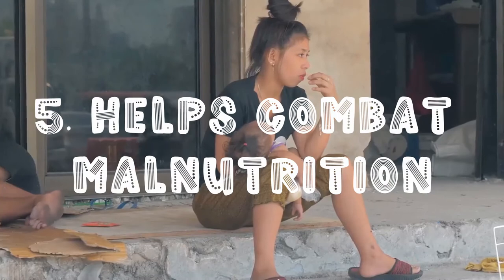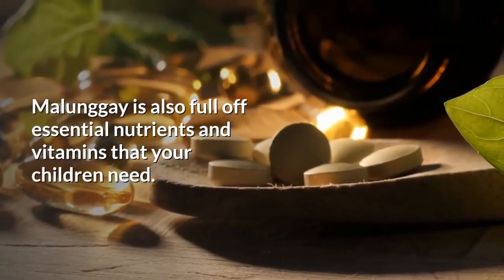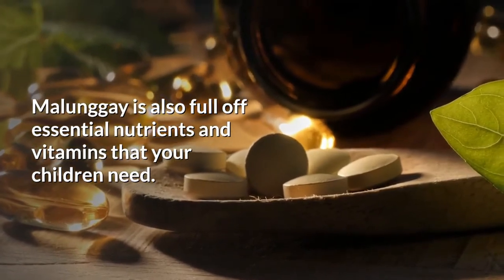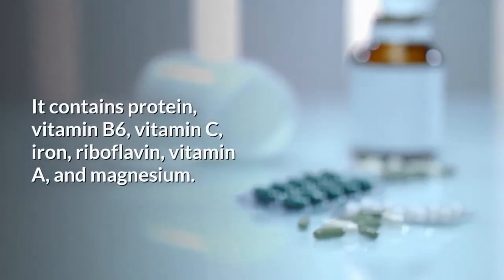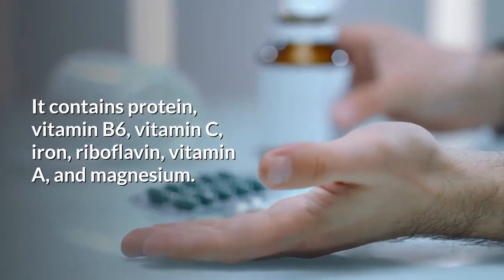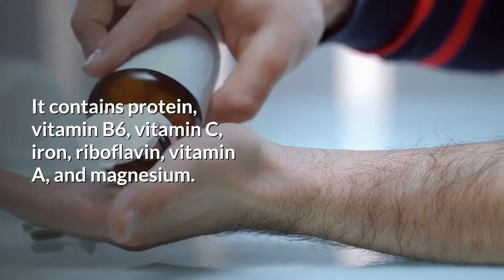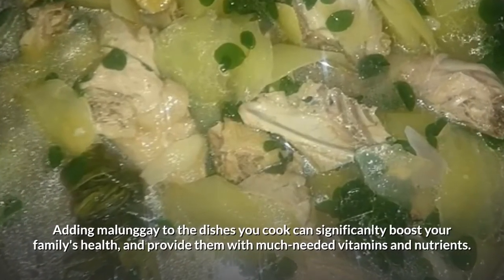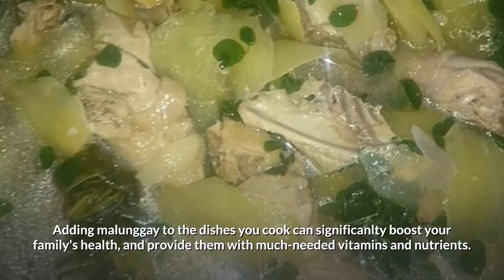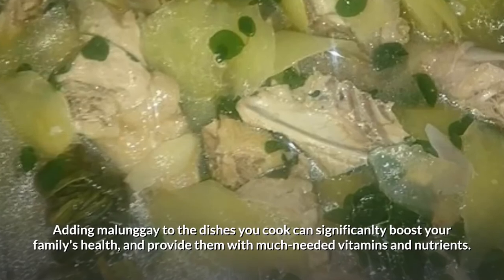Fifth on our list, it helps combat malnutrition. Malunggay is full of essential nutrients and vitamins that your children need. It contains protein, vitamin B6, vitamin C, iron, riboflavin, vitamin A, and magnesium. So adding malunggay to the dishes you cook can significantly boost your family's health and provide them with much-needed vitamins and nutrients.